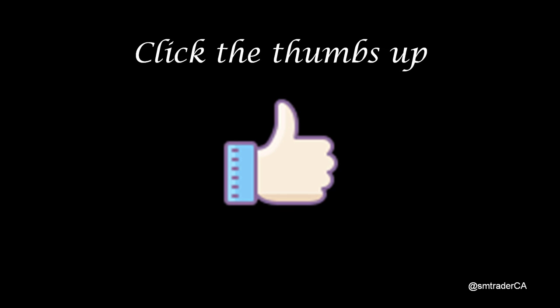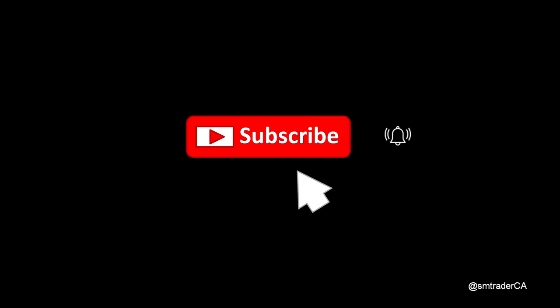If you like the content in this video, give it a thumbs up. If you're not a subscriber of my YouTube channel, click the subscribe button and the notification icon to avoid missing any future videos. Good luck.